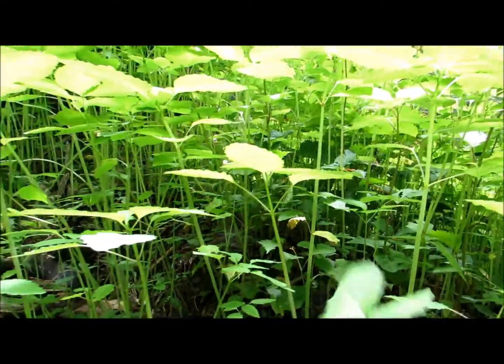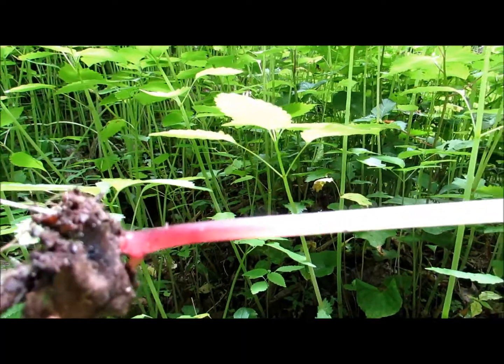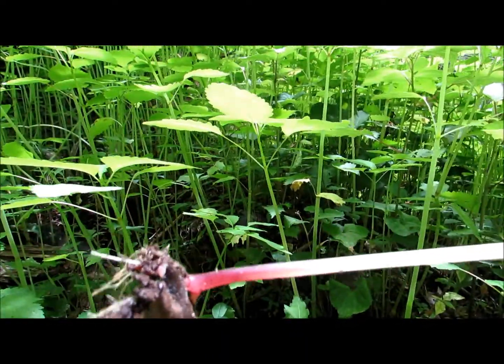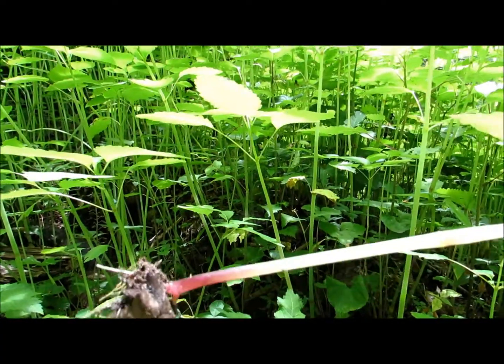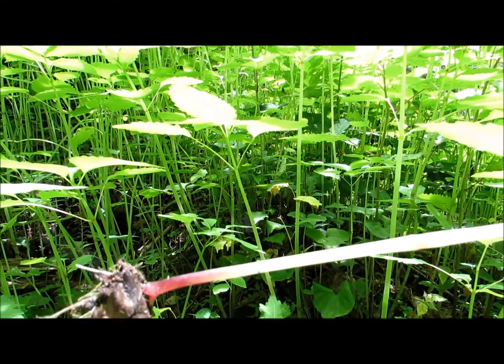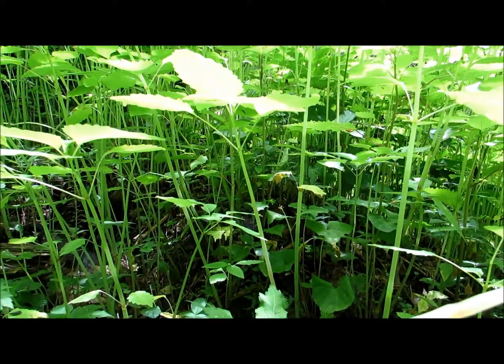Jewelweed is a soft plant — it has an aloe-like quality to it. When you pull it up from the roots, it has a red bottom to the root. And inside this wonderful plant is a wonderful antidote for poison ivy, for yellow jacket stings, and for nettle stings.